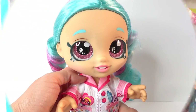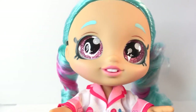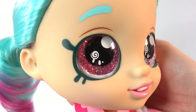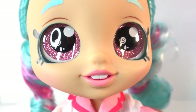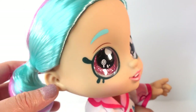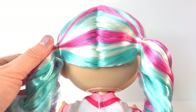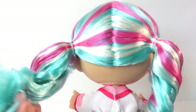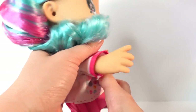Here is Cindy Pops out of her box! Oh my goodness, look at her - she has such a cute face. Her eyes are really big and glittery, and there's a little lollipop right inside. What I love about it is her head actually bubbles. She has really beautiful hair too - it's a teal green color with some highlights of pink and white.